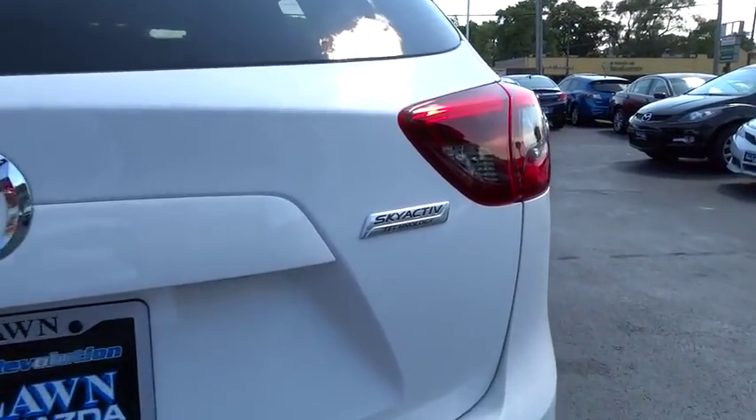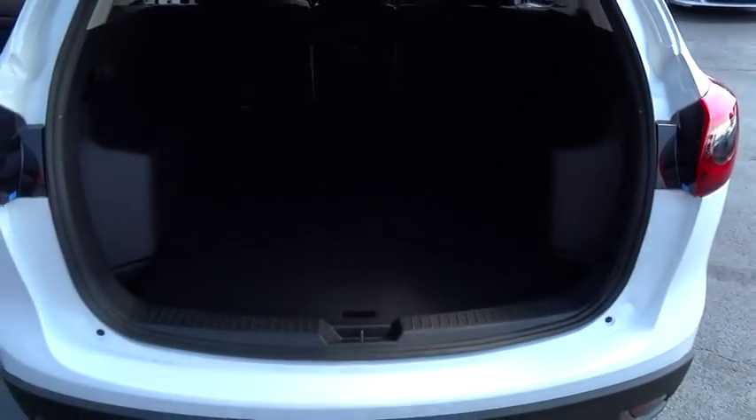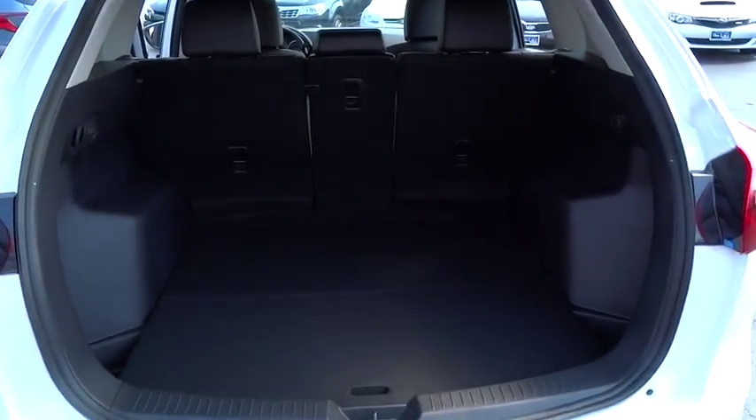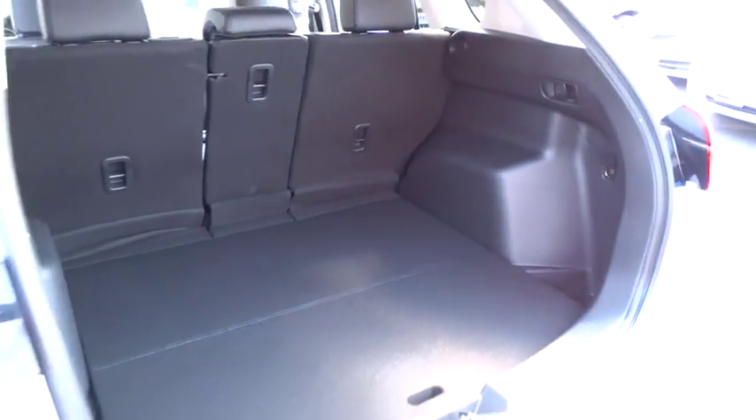Brake assist, day-night rearview mirror, tinted glass, engine immobilizer, body color door handles, digital clock, low tire pressure warning, four-piece floor mat set, leather shift knob.